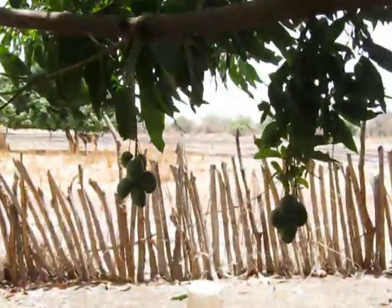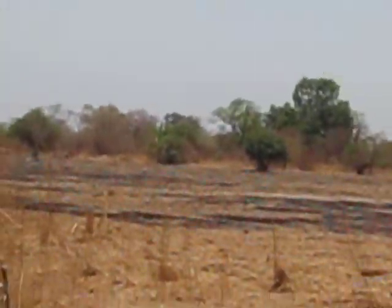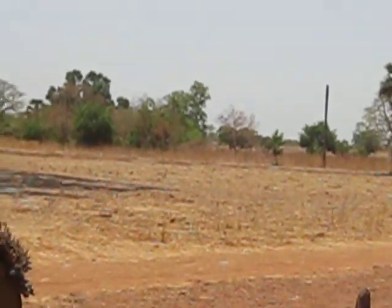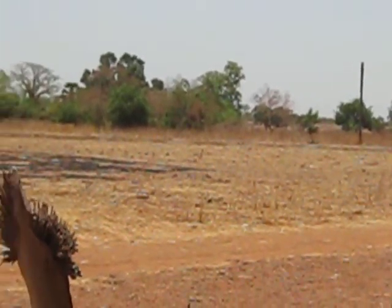So you see there — this is what a typical someone's land looks like when they prepare it for the rainy season. It's just burnt, pretty much burnt land. So not a lot of shade. Gambia is a hot place.